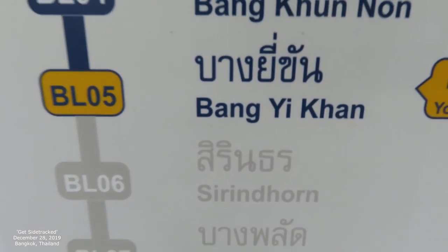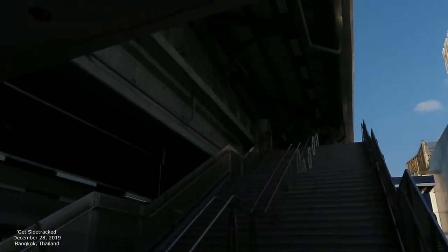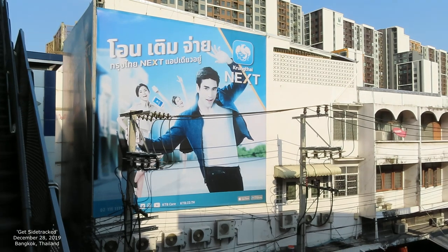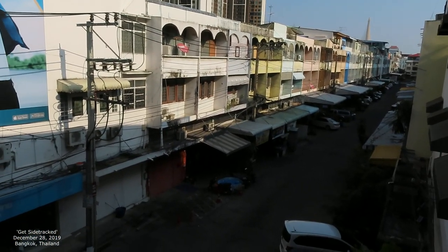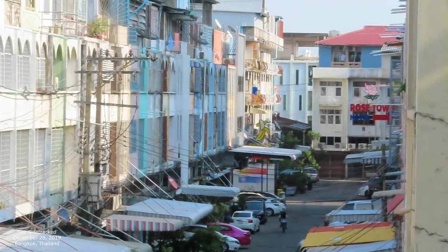We arrived at the station Bangi Tang. I'm just going to show you a little bit of what it looks like. Let's get the focus a little bit — there you go. The lighting keeps changing as I move with the camera, but it's a cool looking street. What I'm going to do is walk towards this Central Festival Mall and just kind of check out. Right now I'm just going to check out the station.